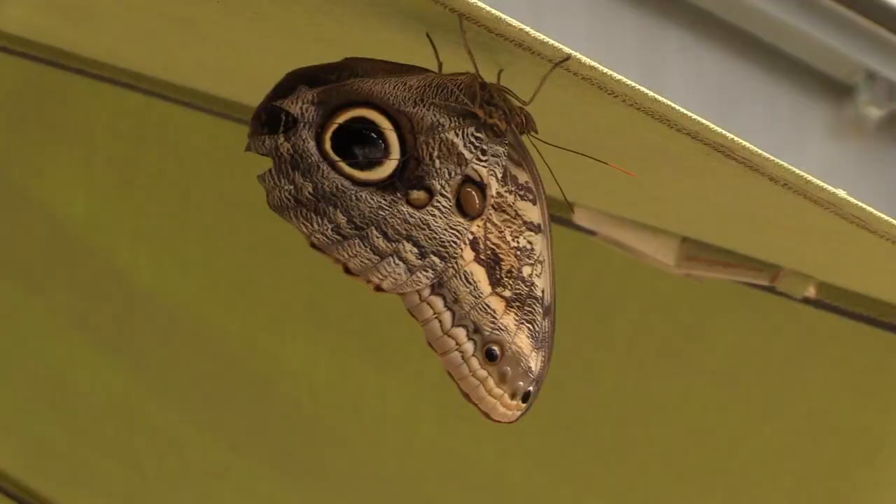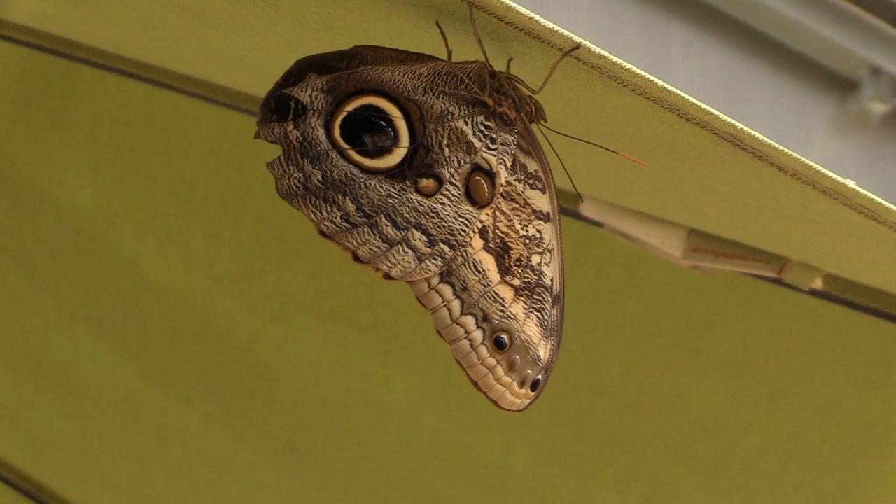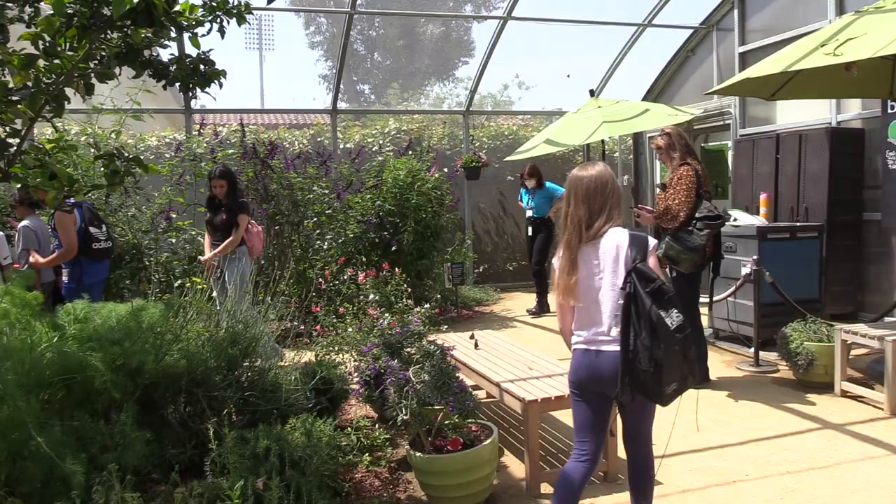In fact, we just introduced some new owl butterflies into the Butterfly Pavilion. We are at the Butterfly Pavilion at the Natural History Museum in Los Angeles on another edition of Out and About with Roger Martin.